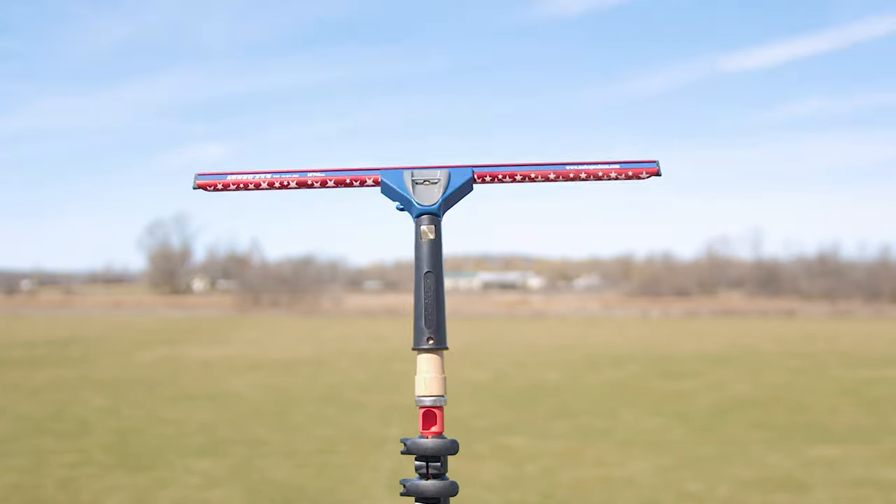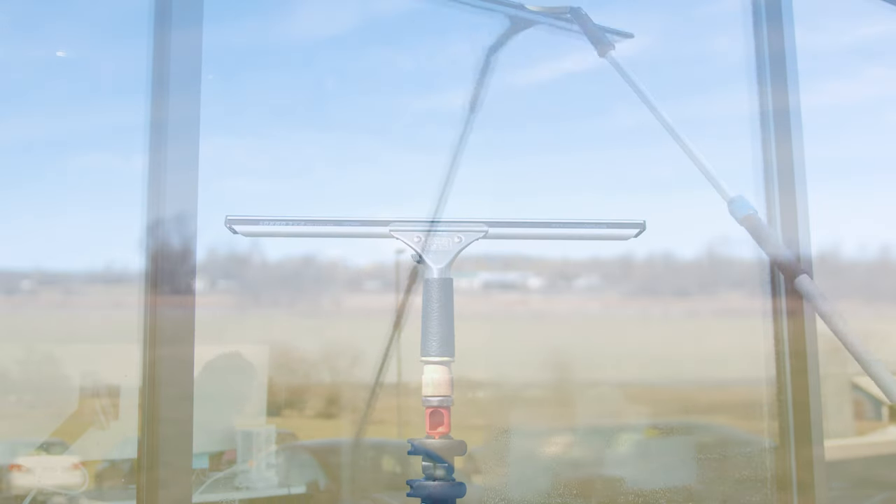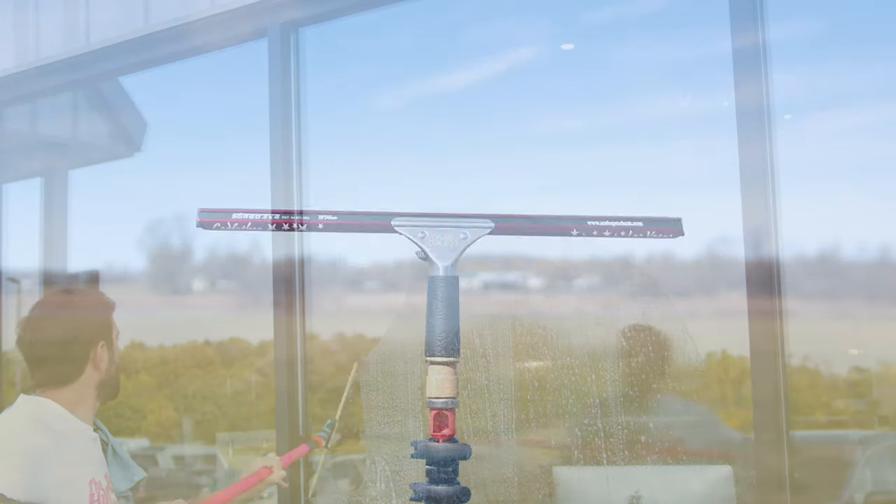Equipped with the right squeegee channel, every window cleaning task becomes an opportunity to showcase your skill. Choose wisely, clean brilliantly, and let your work speak for itself. For more information, you can head on over to windowcleaner.com.